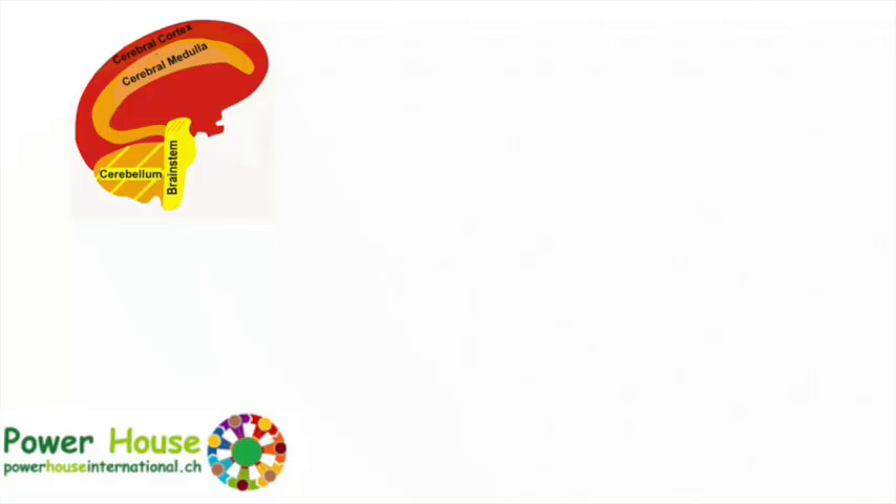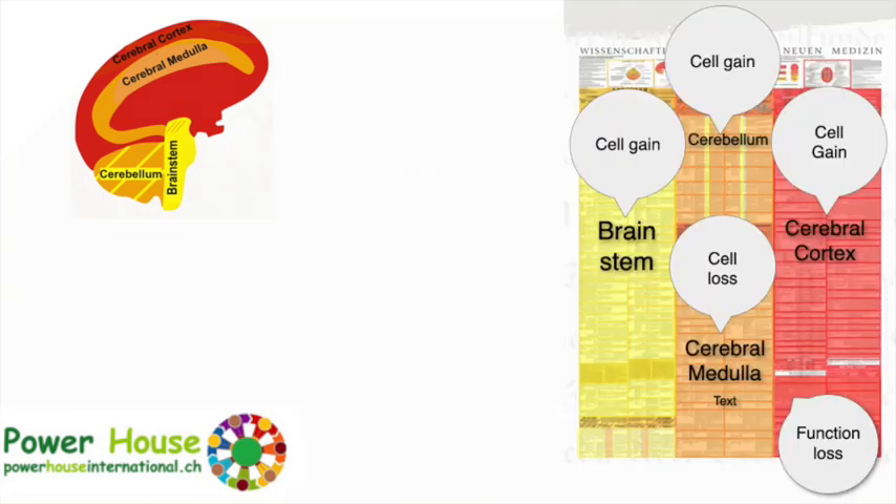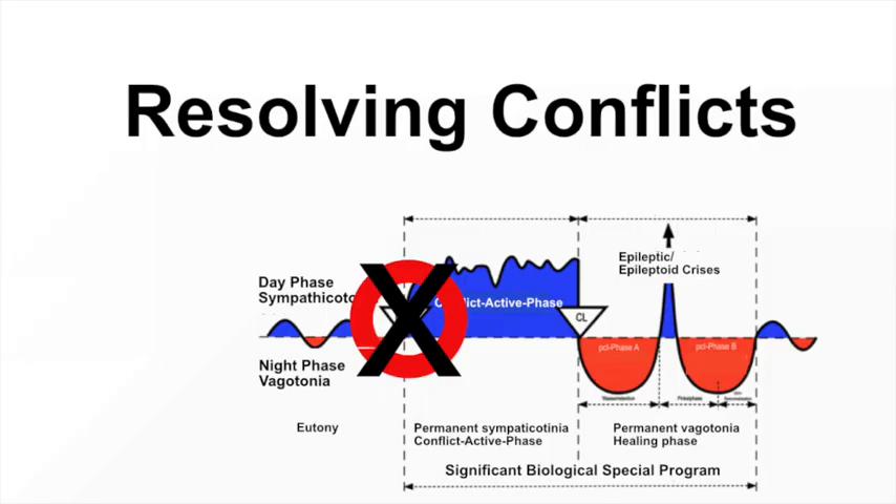Understanding this three-fold response is crucial to comprehending Germanic medicine. Germanic medicine organizes the brain parts and tissues into germ layers, each marked with distinctive colours, providing a visual representation of how different elements are interconnected. Depending on the germ layer affiliation, the organ reacts either with cell loss, cell gain or function loss, and the symptoms vary accordingly.